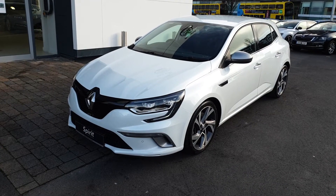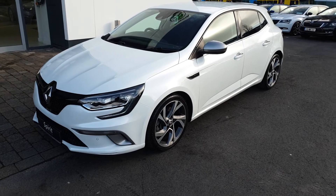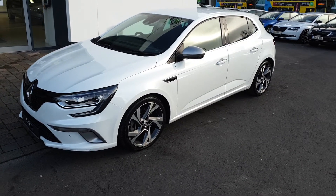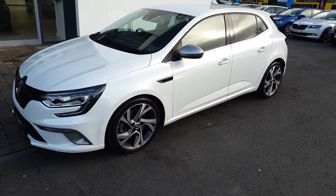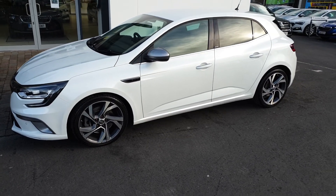Hi, this is Lee here from Spirit Skoda. Here we have our '17 Renault Megane GT. This car is finished in metallic white and it's a 1.6 petrol with 205 brake horsepower and an automatic gearbox.